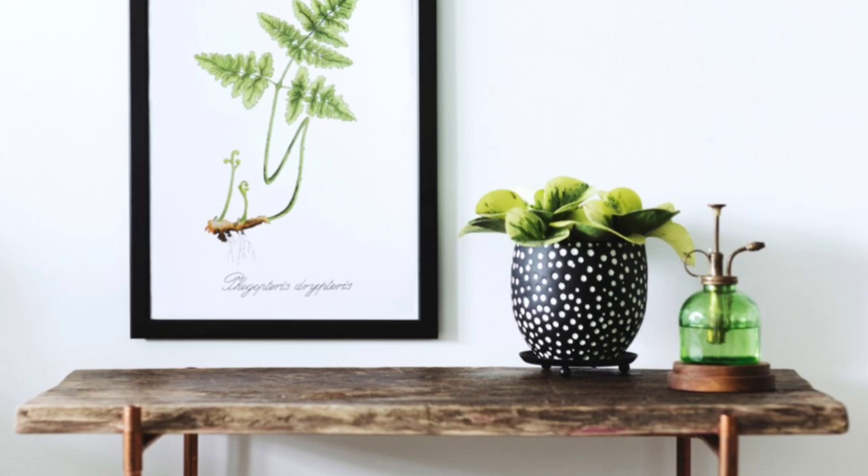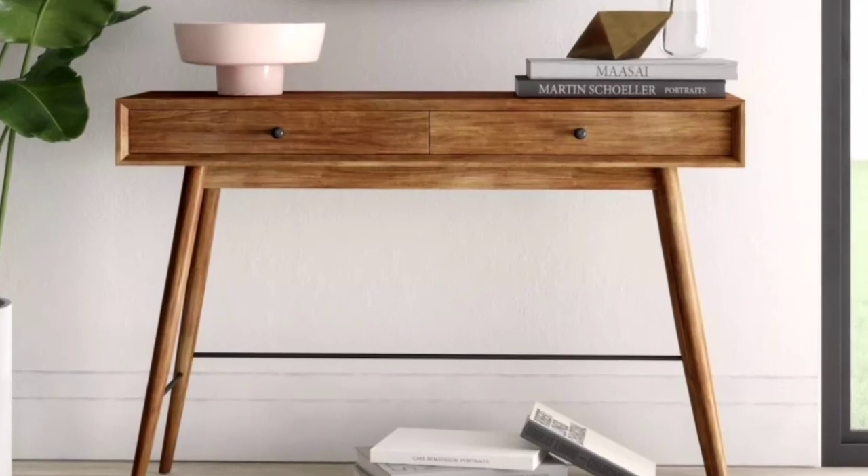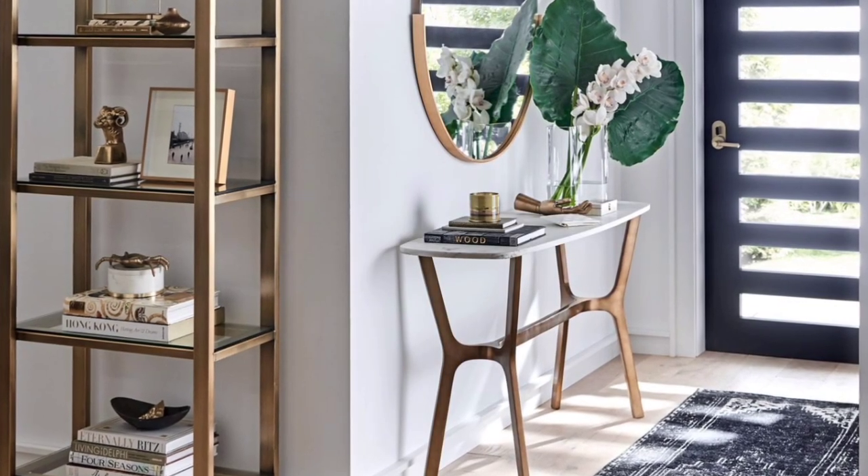Decorating and styling a console table, whether in your entryway, living room, or even bedroom, can make or break a room. A console table is a prominent piece of furniture.